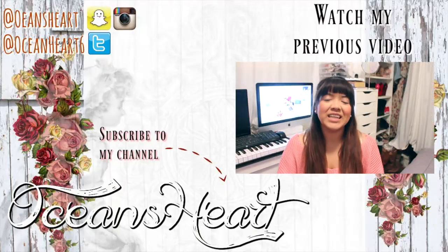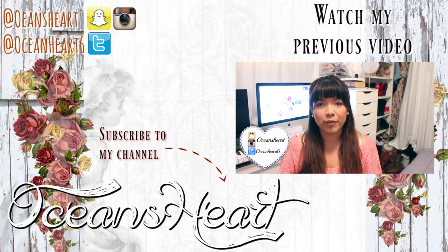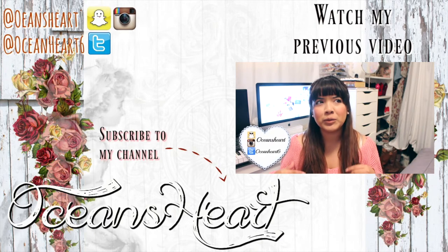Hi guys, welcome back to my channel. Today I want to share with you guys some of the more popular Instagram-worthy coffee places, or coffee shops, whatever you want to call them.